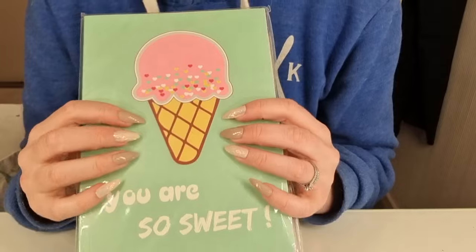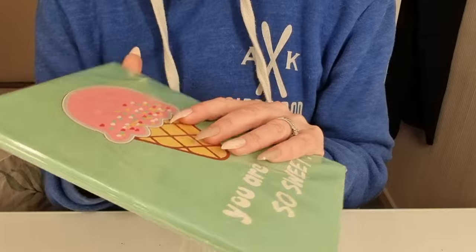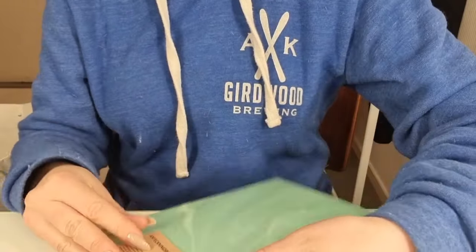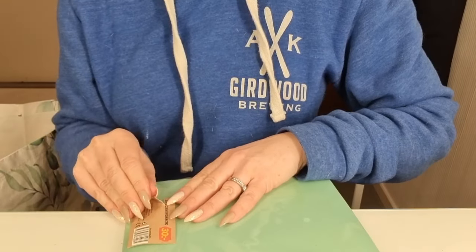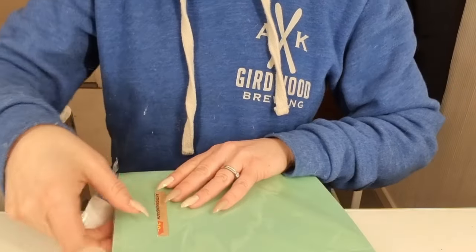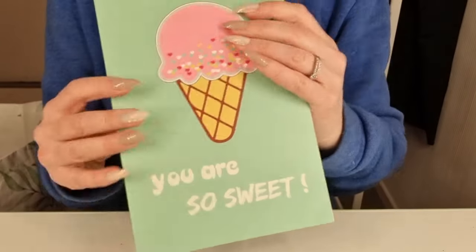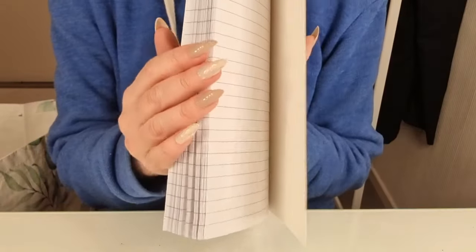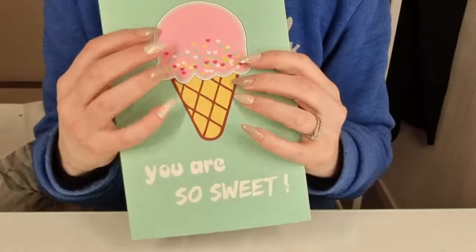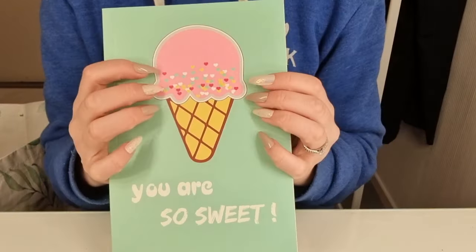I got a notebook. It says 'You're So Sweet.' I think I'll open this one up. That is sweet — really sweet.